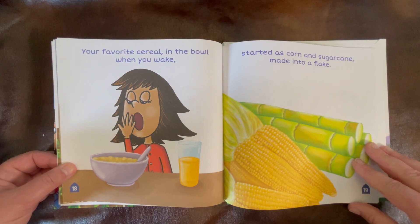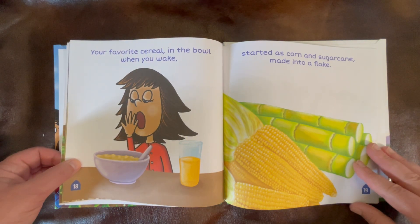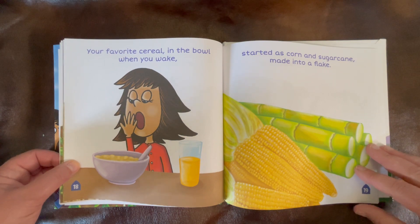Your favorite cereal in the bowl when you wake started as corn and sugar cane, made into a flake.